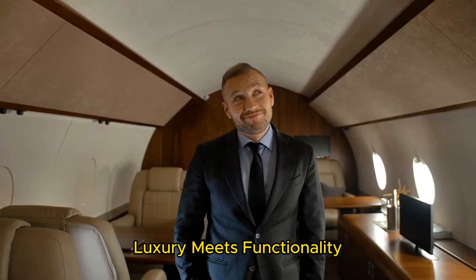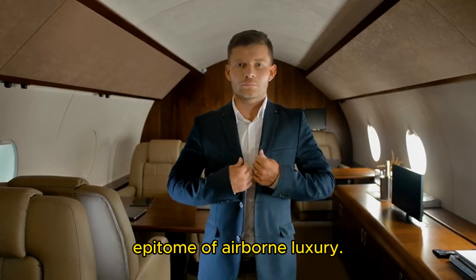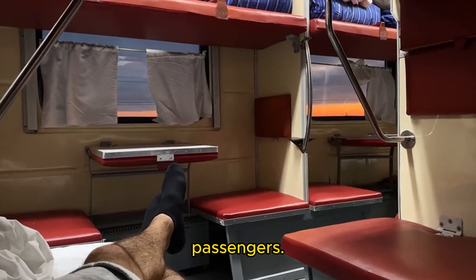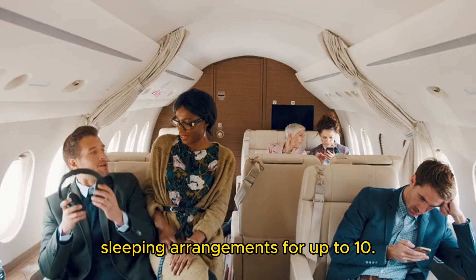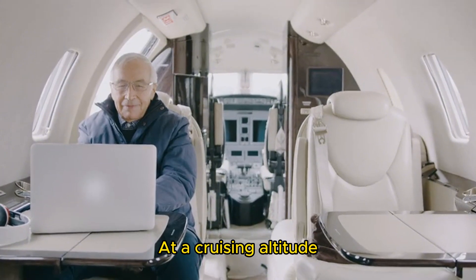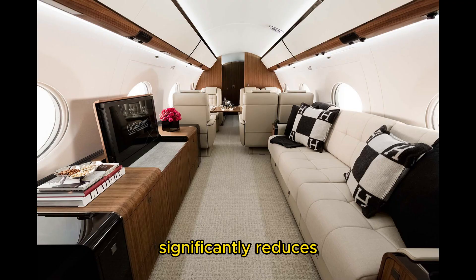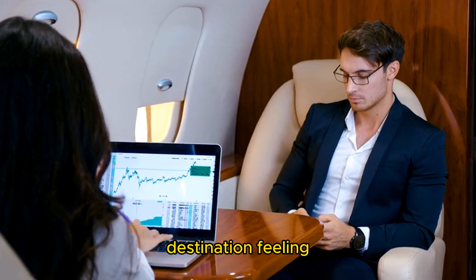Cabin comfort — luxury meets functionality. No discussion of the G650 would be complete without mentioning its cabin, the epitome of airborne luxury. With a cabin length of 46 feet and a width of over 8 feet, the G650 offers an unparalleled amount of space for passengers. The cabin is designed to accommodate up to 19 passengers in various configurations, including sleeping arrangements for up to 10. One of the standout features is its 100% fresh air system and low cabin altitude — at a cruising altitude of 41,000 feet, the cabin maintains an altitude of just 3,290 feet, significantly reducing passenger fatigue on long flights. Combined with 16 large panoramic windows, passengers arrive feeling refreshed and ready to go.